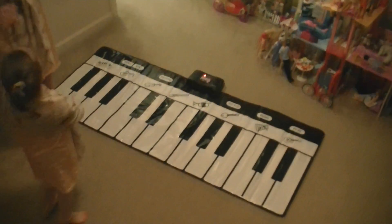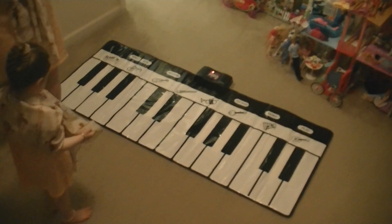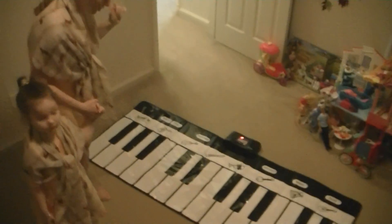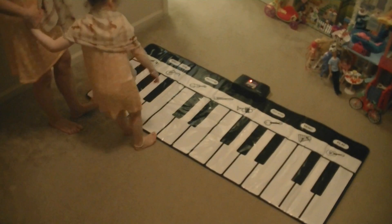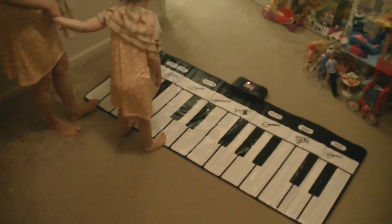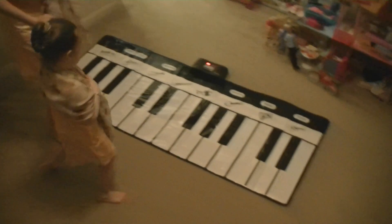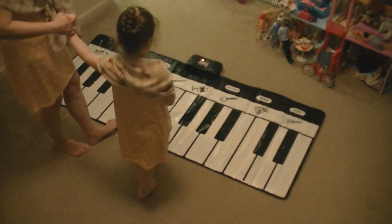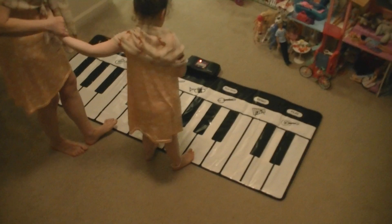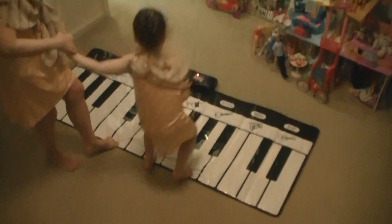Now let's do triad chords — major and minor triad chords. You're gonna spell the chord for me and then I'm gonna play it. Let's begin with G major. Spell G major. G, B, D. Good. One, two, three — G, B, D. Good job. Now let's do D minor. D, F, A. Good. One, two, three — D, F, A. Good.